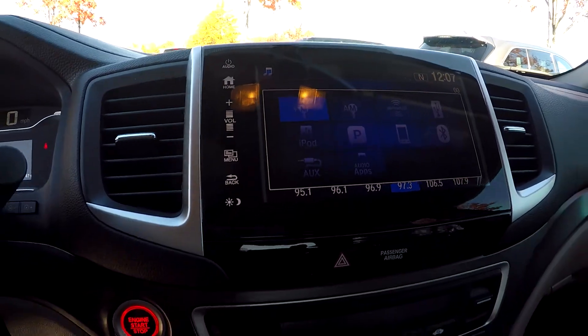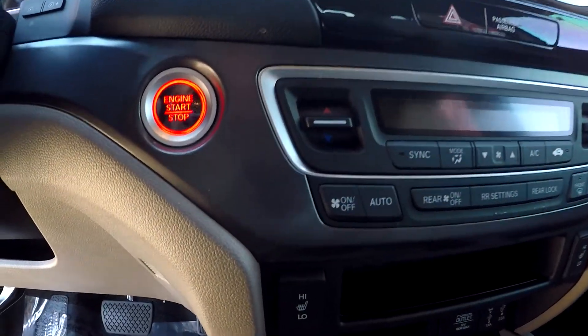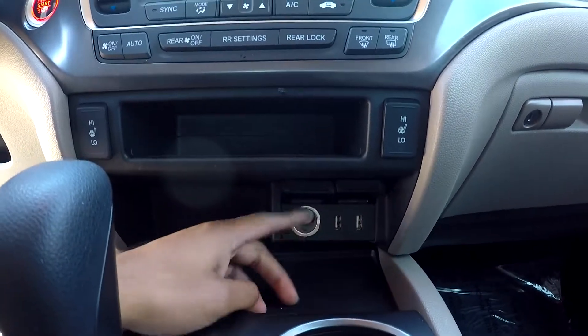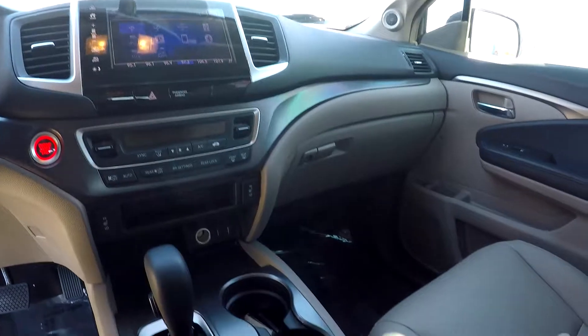Common controls are just below here. You will have heated seats in this car. As you look down here, you will have an additional power port and USB. Opening up your middle console area down here, you can come in and see that.